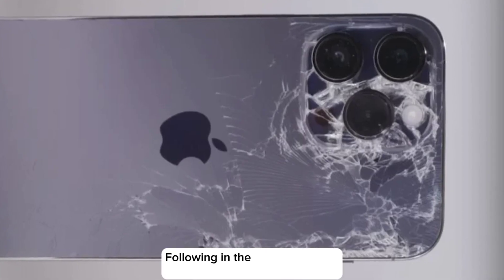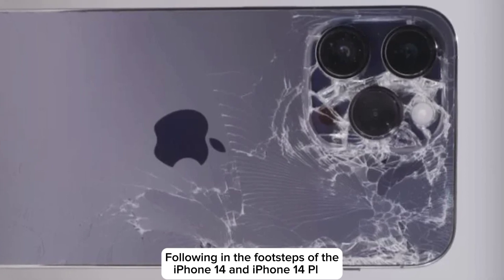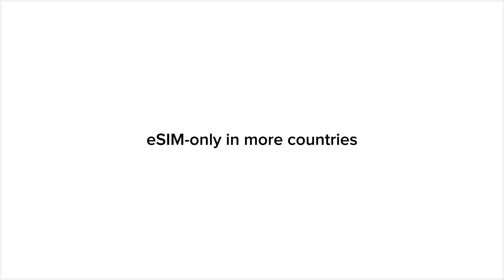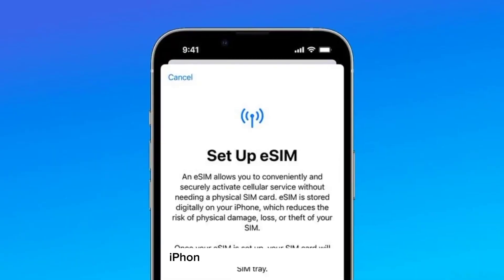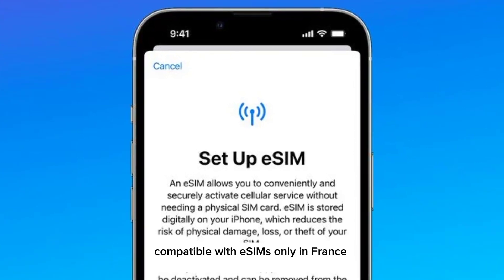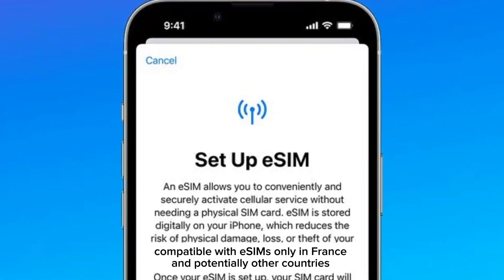More repairable design. Following in the footsteps of the iPhone 14 and iPhone 14 Plus, iPhone 15 is more repairable. eSIM only in more countries. iPhone 15 Pro models could be compatible with eSIM only in France and potentially other countries.